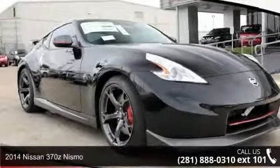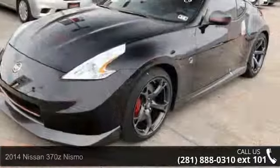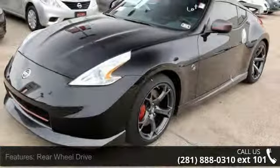Imagine yourself in this 2014 Nissan 370Z Nismo. If you are looking for a first-rate auto, this one could be yours today.